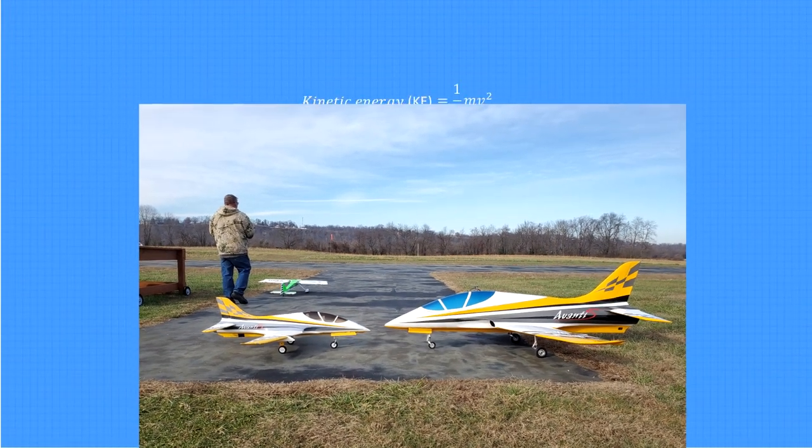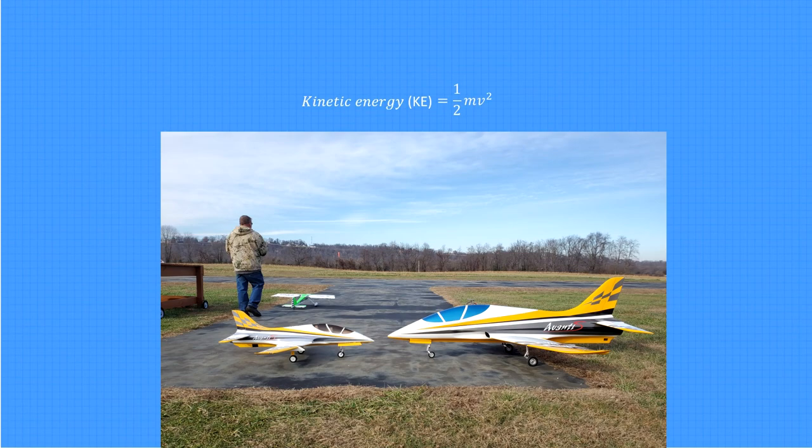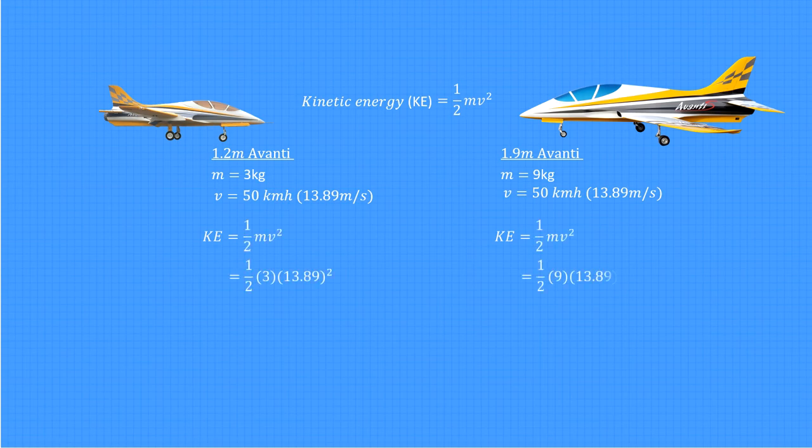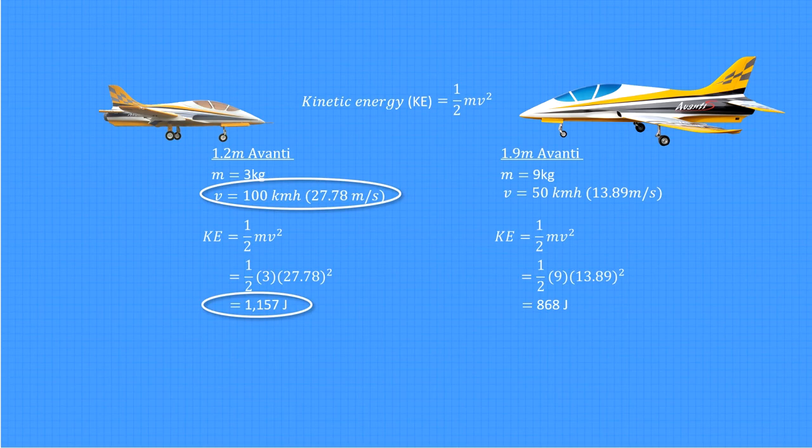You can see that kinetic energy is proportional to mass times the square of velocity. So with more mass, an object has more kinetic energy — but velocity plays a bigger role. For airspeeds that we fly at, kinetic energy equals one-half mv squared. For example, let's compare the 1.2 meter foam Avanti at 3 kilograms with its bigger sister, the 1.9 meter composite Avanti at 9 kilograms. If the bigger Avanti with three times the mass were flying at 50 kilometers per hour, its kinetic energy would be 868 joules. If my little Avanti were flying at that speed, its kinetic energy would be only 289 joules — one-third that of the bigger Avanti. But just double the speed to 100 kilometers per hour, and the small Avanti would now have a kinetic energy of 1,157 joules — four times the energy it had at half the speed, and much greater than its more massive sister. So maybe size doesn't matter? When it comes to kinetic energy, it's airspeed that counts.